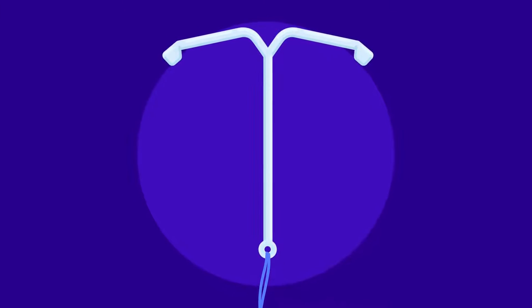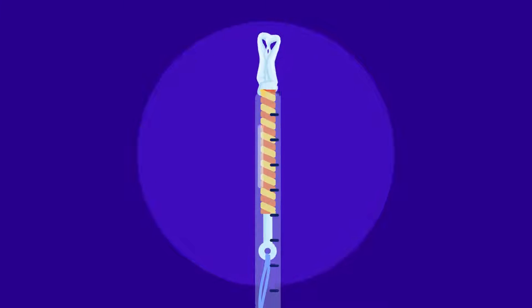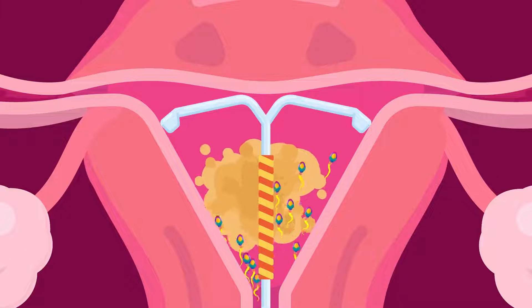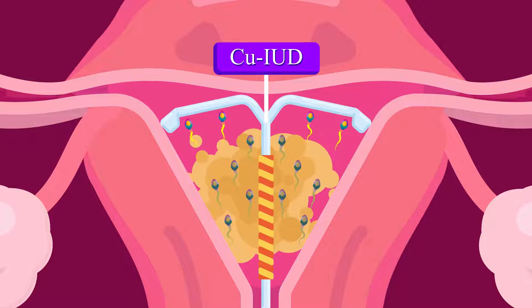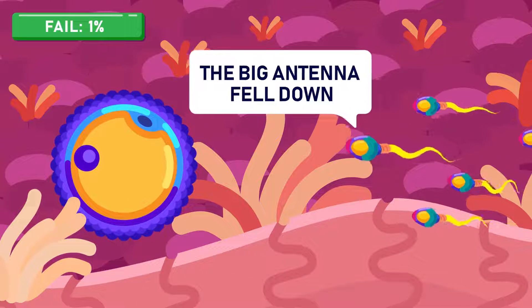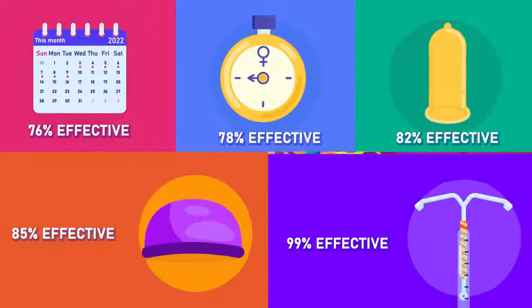The intrauterine device, or IUD, is another mechanical method which comprises a coil or loop of plastic or copper inserted into the uterus to prevent implantation of the fertilized egg into the uterine wall. It has a failure rate of only about 1 percent, and thus is significantly effective.